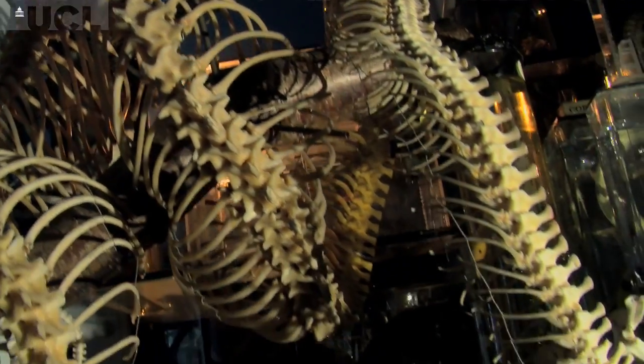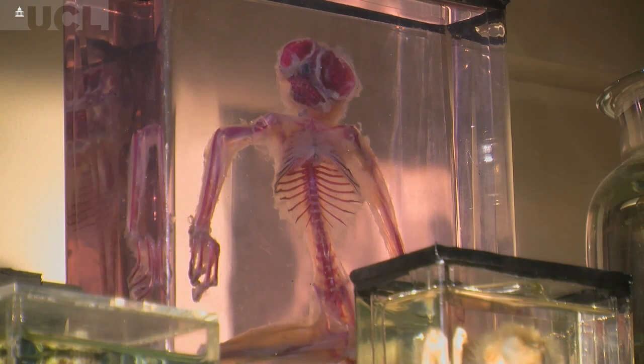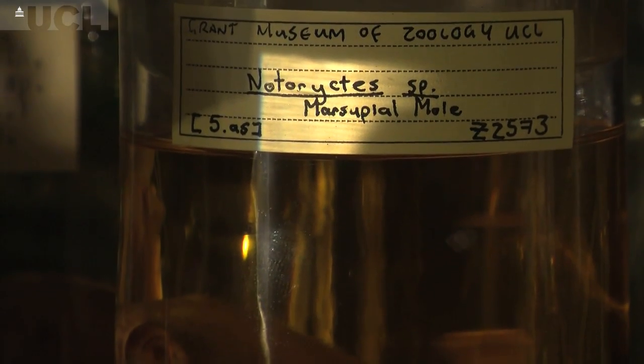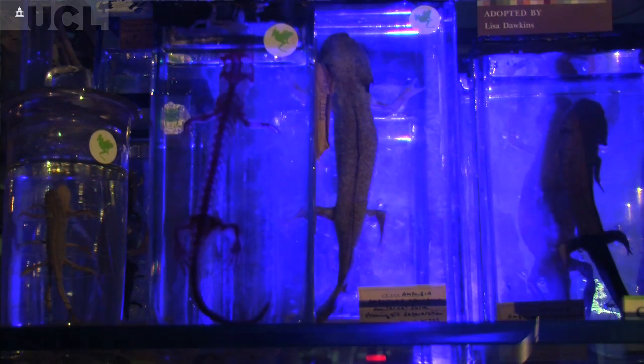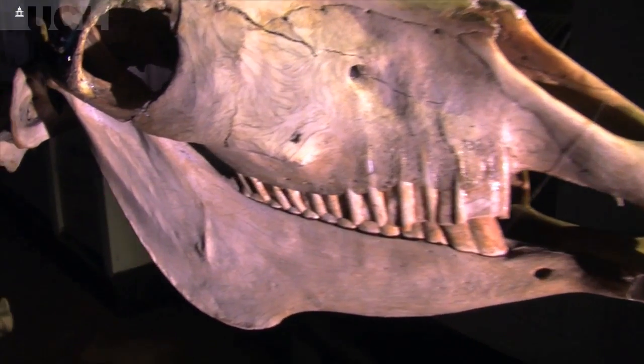We really don't know what the effect of species going extinct in different ecosystems are. There are really complex interactions among different organisms in natural environments and we have very little understanding of how that actually works. Potentially pulling species out could lead to collapses of various ecosystems, and that could actually have negative effects on resources that we rely on from those ecosystems.